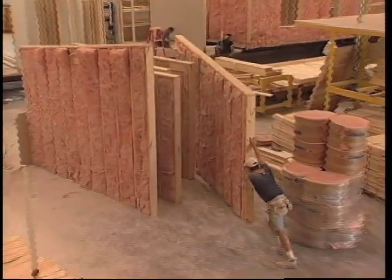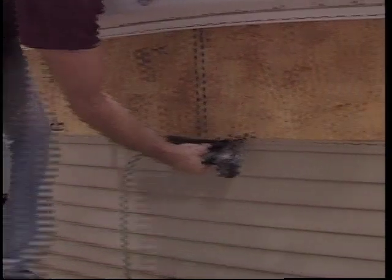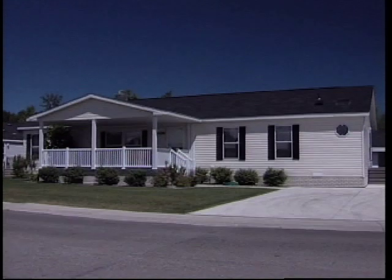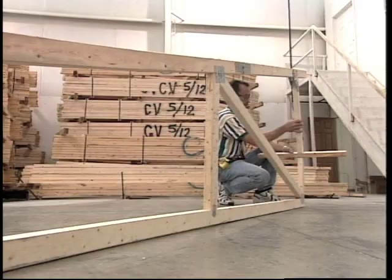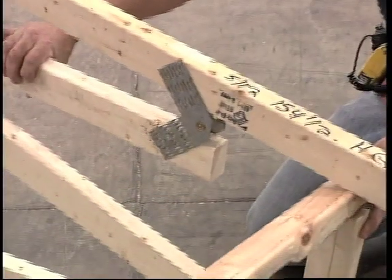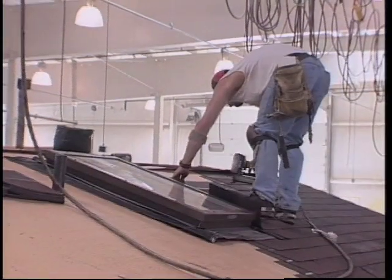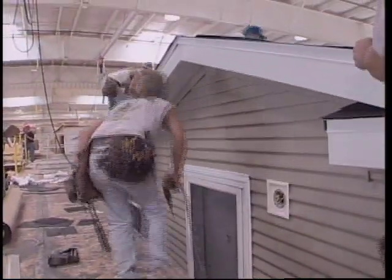Exterior walls can be up to six inches thick, accommodating deep energy-saving insulation. They can be covered with many different types of low-maintenance siding materials available in an assortment of textures and colors. Manufactured homes have pitched roof systems that meet the highest standards. Technology has made a variety of roof lines available, with trusses engineered to withstand severe weather. Shingles come in a variety of textures and colors, and decorative gables add distinctive styling.